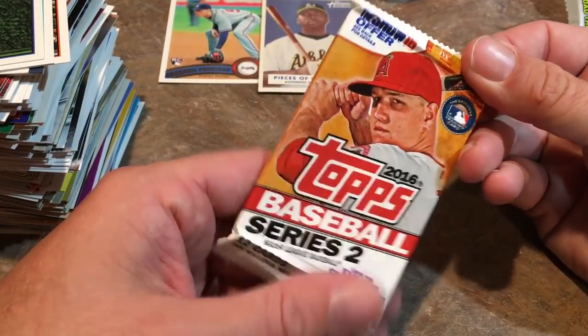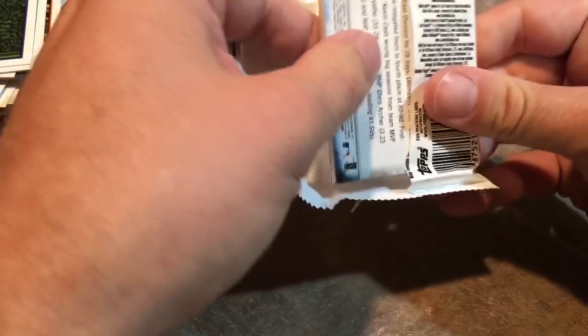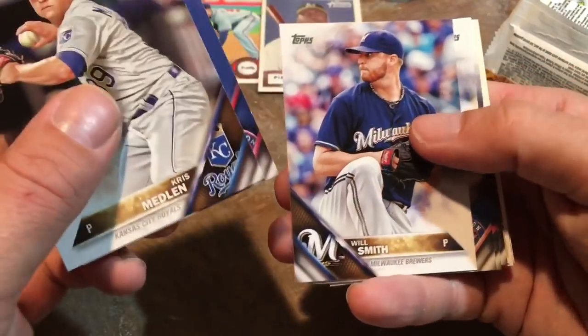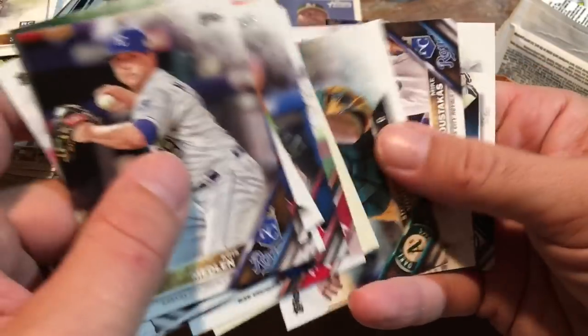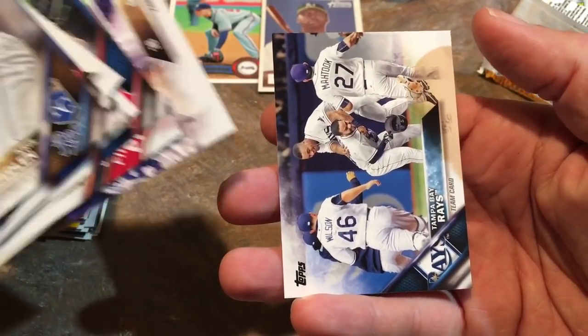I forgot to open up this one pack here — Topps Series 2. I kind of put it aside and forgot about it. So let's open that up to conclude things here. Raul Mondesi, Chris Medlin, Danny Espinosa, Will Smith, Luis Valbuena, Zach Cozart, Swihart, Billy Jo Robidoux, Rediscover Topps, Steven Vogt, Mike Moustakas, and Tampa Bay Rays team card.